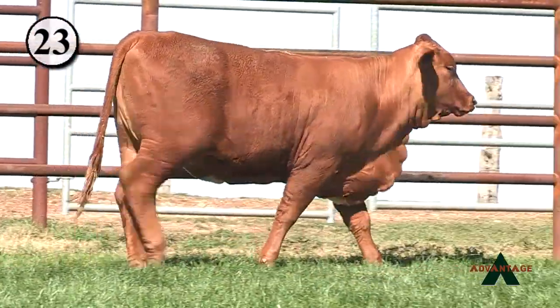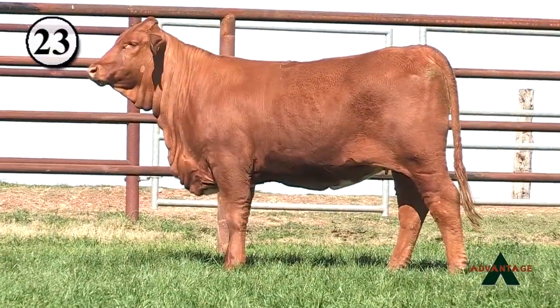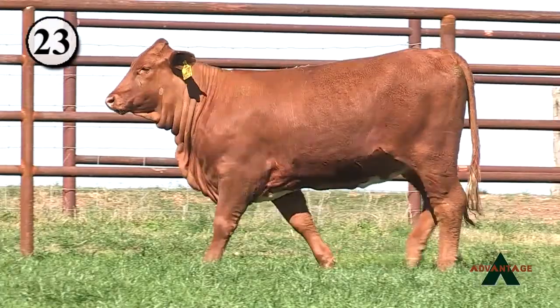Lot 23 from Collier Farms, this is out of the Tiger J Bull, Tiger 2 right out of Jezebel there. Again, anytime you can get Jezebel in your program, you want to do it, backed up with Blackjack 21.